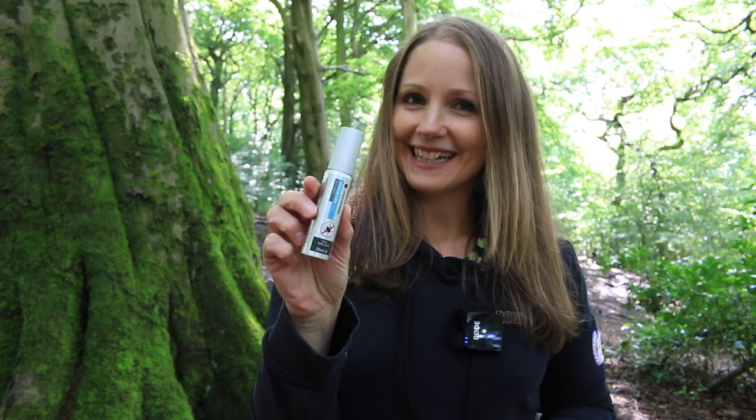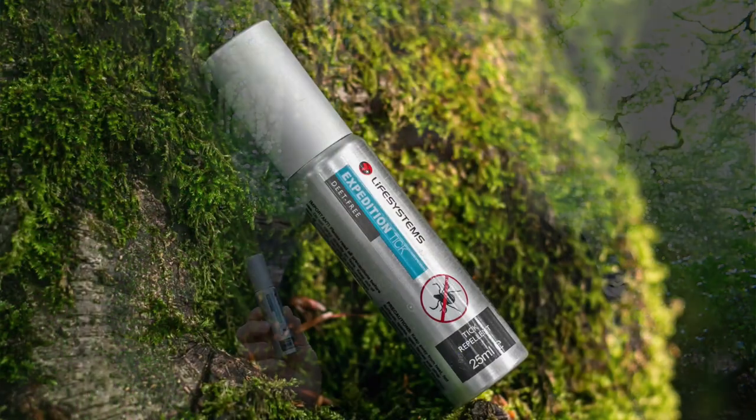You can also use insect repellent on your skin such as icaridin or DEET, which acts as a camouflage for our skin. If you're concerned about DEET, studies show that icaridin is as effective as DEET for offering protection against tick bites. Personally I prefer icaridin as it's odourless, non-greasy, and doesn't dissolve plastics, synthetics or my camera gear if I accidentally touch it. Don't forget to reapply this insect repellent every couple of hours depending on the manufacturer's instructions.